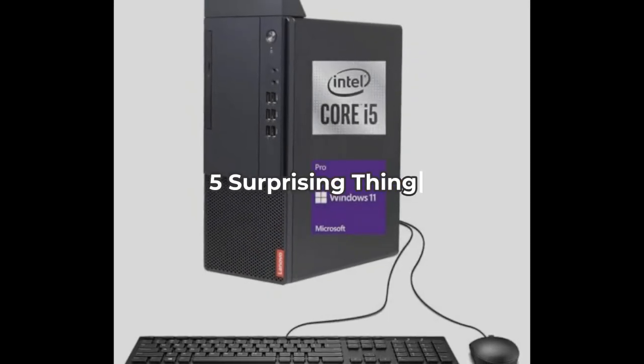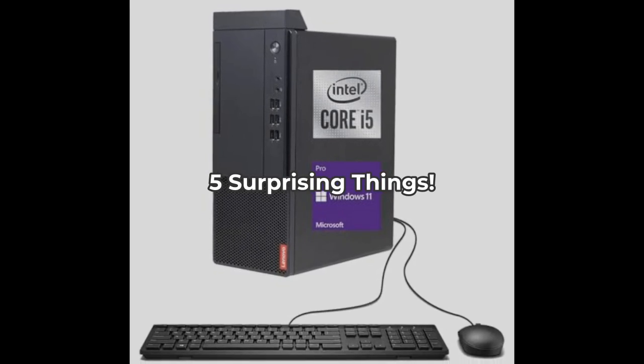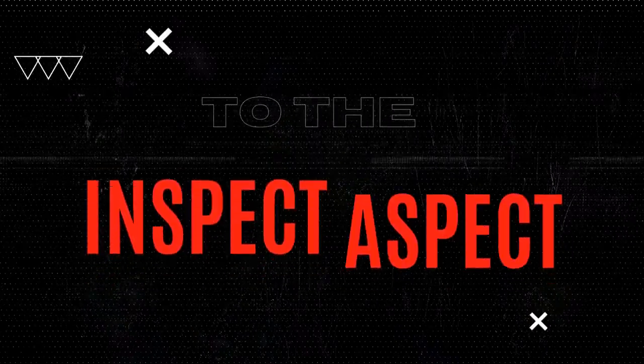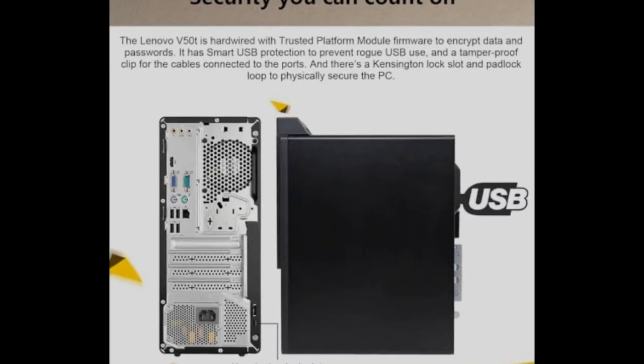You're about to discover five surprising things about the Lenovo V150T tower desktop that might just change the way you view desktop computers. Stick around. Hello everyone, Brian here from The Inspect Aspect. Today we're diving into the Lenovo V150T tower desktop computer. Let's explore what makes this machine stand out and what might hold you back.